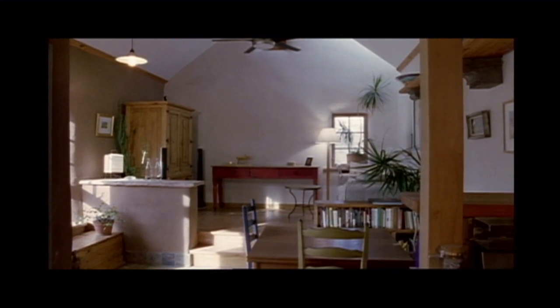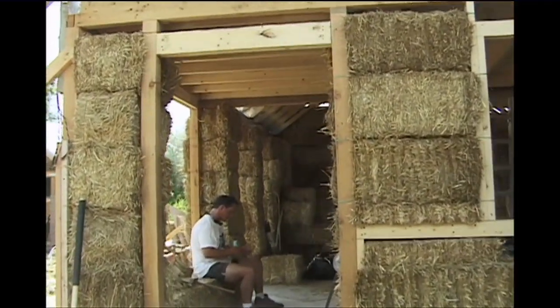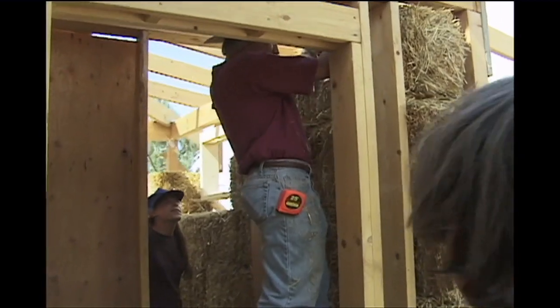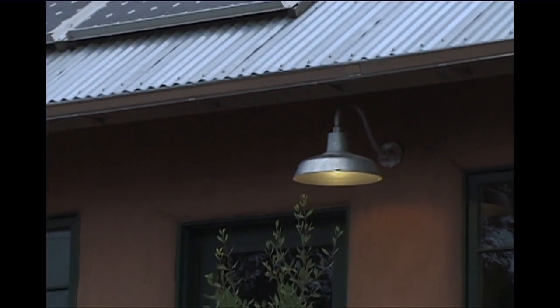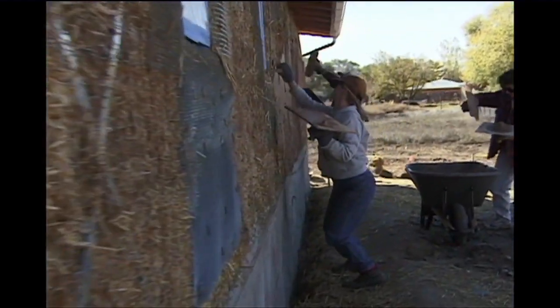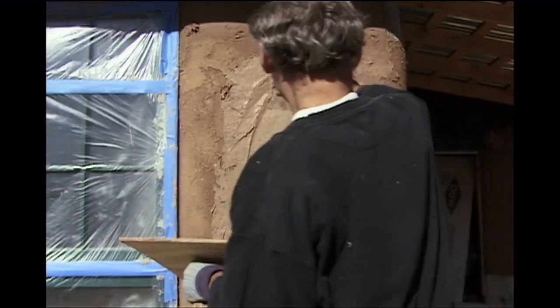I built this house as kind of an experiment — to see what it was truly like to work with sustainable and green materials, what kind of difficulties there might be in the process of working with them, and what worked really well and would be very easy for any person to incorporate into their own structure if they happen to be building one. The opportunities for combining low technology with high technology, to me, it's really exciting. You have these materials like straw and mud, and you're combining them with very high-tech materials like silicon photovoltaic cells on the roof that are converting sunlight into electricity.